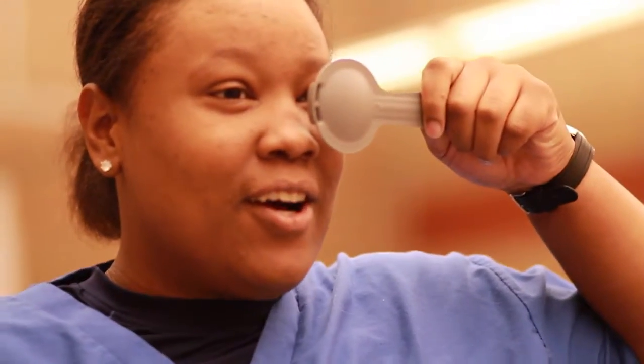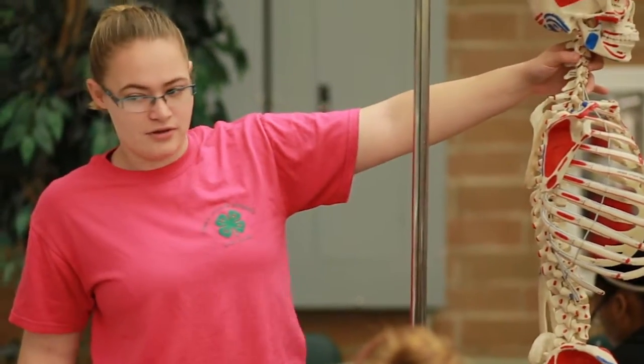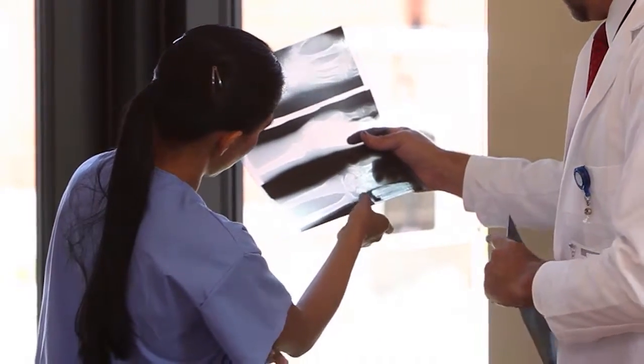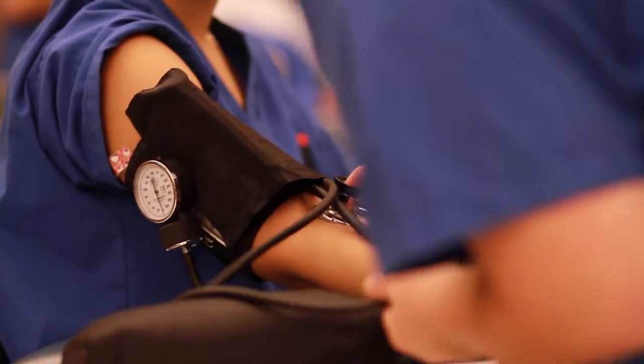The Medical Office Administration program's curriculum is rich in the sciences such as medical terminology, anatomy and physiology, and the study of diseases. As a student, you'll learn pharmacology, medical terminology, computerized practice management, and many other important abilities needed in the field.